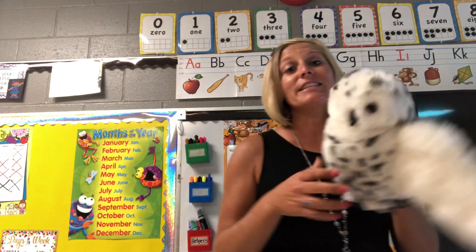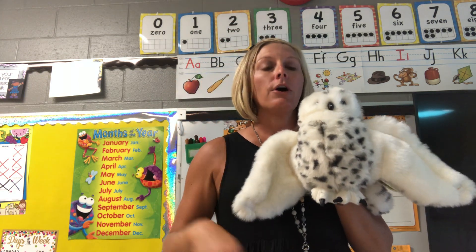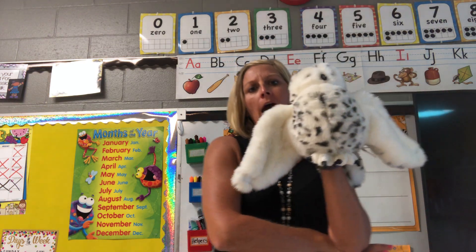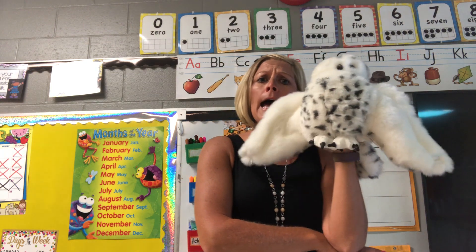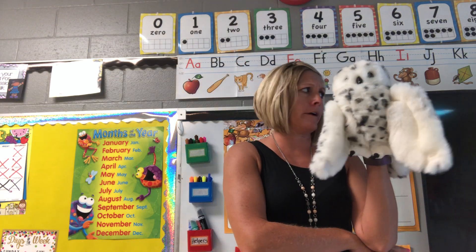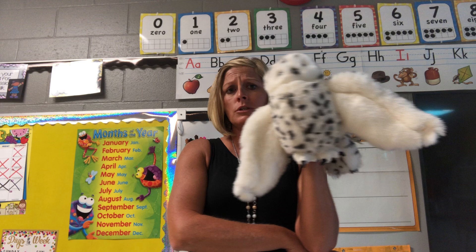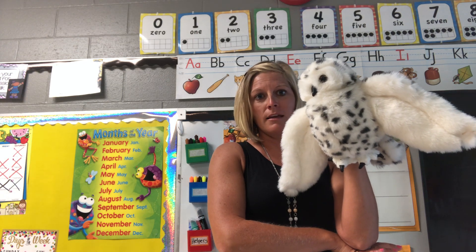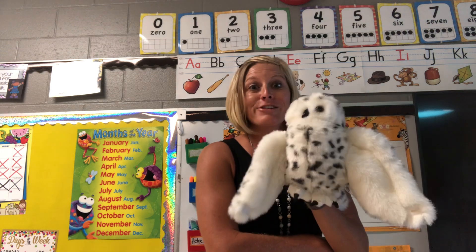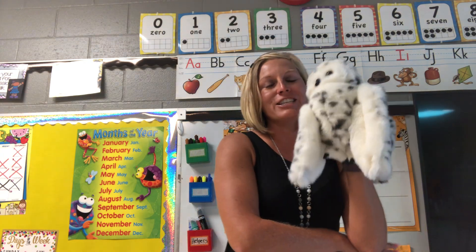All right, so today our very special guest has arrived. I'm going to tell you a story about Echo, so I want you to be a really good listener. Are you ready? Here we go. One day, Echo was sitting in the forest, perched up on her branch, and she was so sad. 'I'm so hungry,' said Echo, 'I need something to eat.' Echo searched and searched in the forest for something to eat. Then all of a sudden she saw something — she swooped down and got herself some lunch. She got a mouse, she ate it, and she felt oh so full and was so happy.